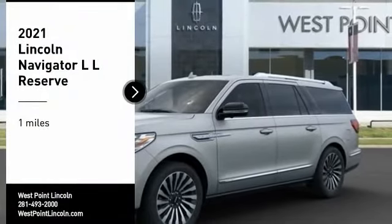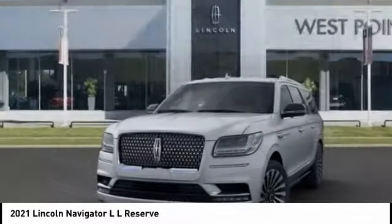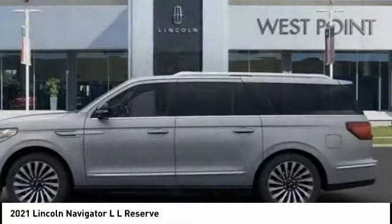You are going to love the 2021 Navigator L. The Lincoln Navigator L comes in either an RWD or AWD option.